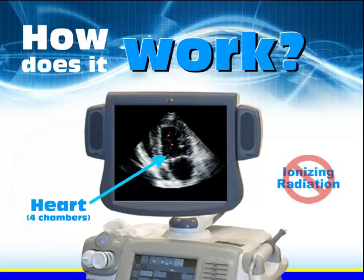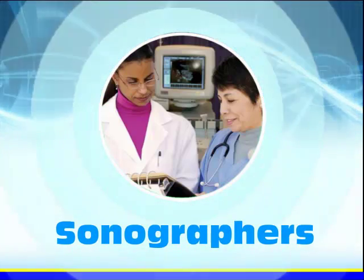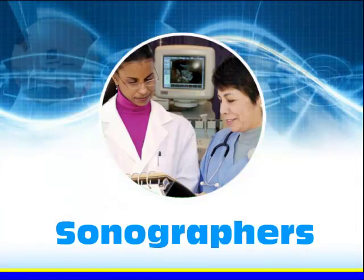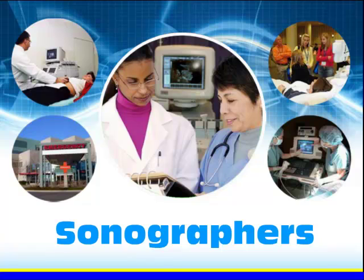Unlike x-rays, sonography does not use ionizing radiation. The professionals who perform these procedures are known as sonographers. A diagnostic medical sonographer is a highly skilled professional who uses specialized equipment to create images of structures inside the human body, which are used by physicians to make a medical diagnosis.